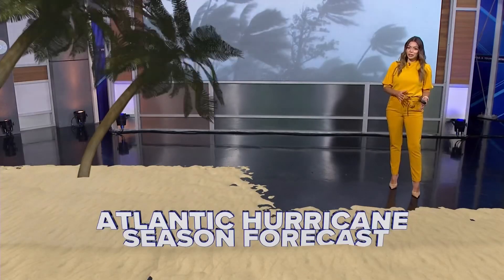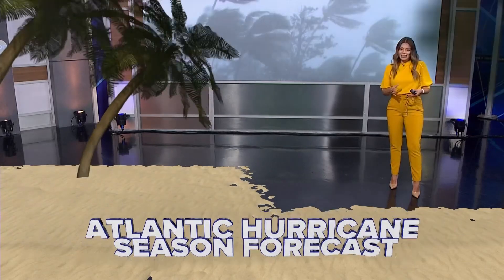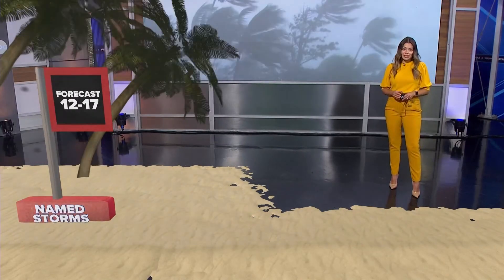You don't want to miss all this info. I'm gonna let you borrow my glasses for now because we're transitioning from a La Niña to El Niño. Generally that means lowered activity.